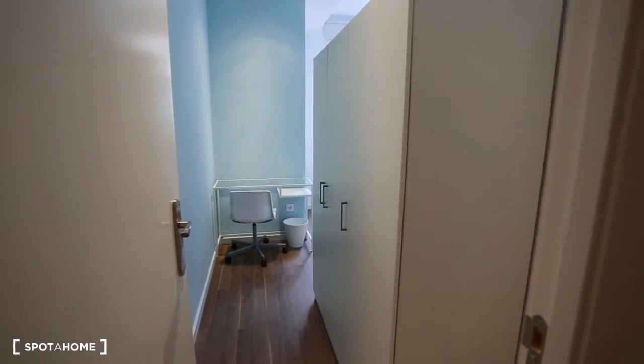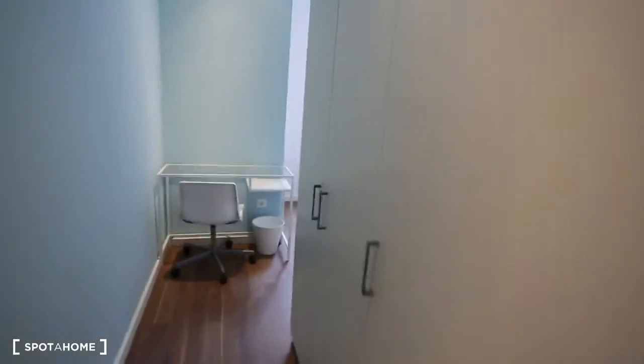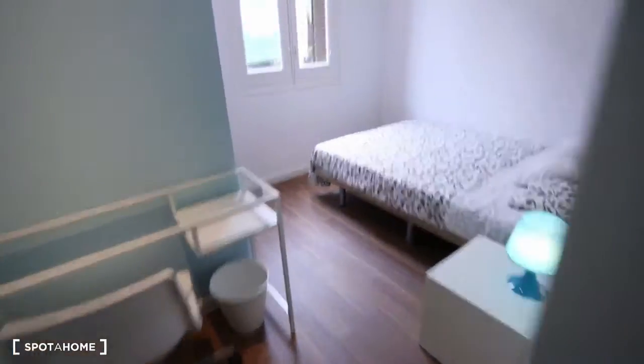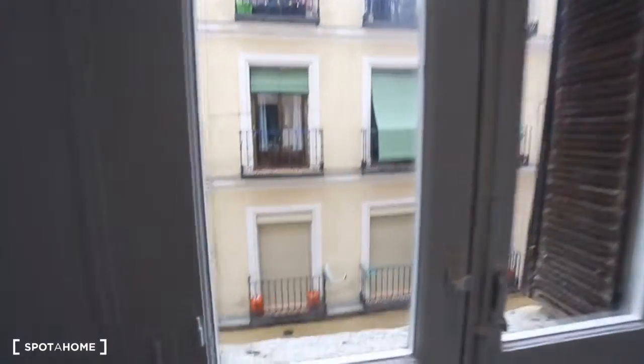This is bedroom number five. It has a big double wardrobe, which we can see right here. So here's where you can hang your clothes, and then the other side has shelves. Here's the desk and the chair, like in the other rooms. And we have a double bed, a nightstand, and a lamp right here. And this window looks out onto that same street.